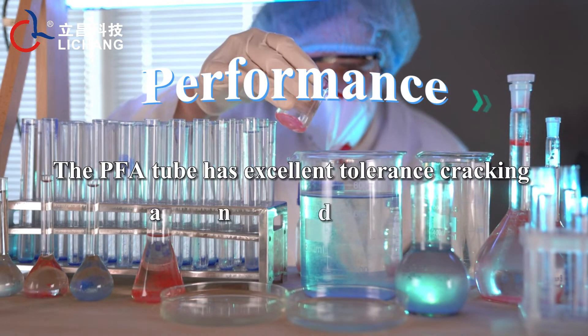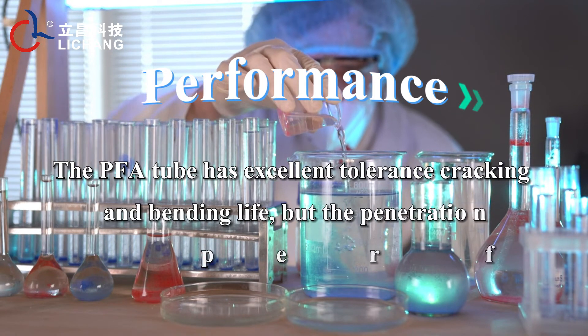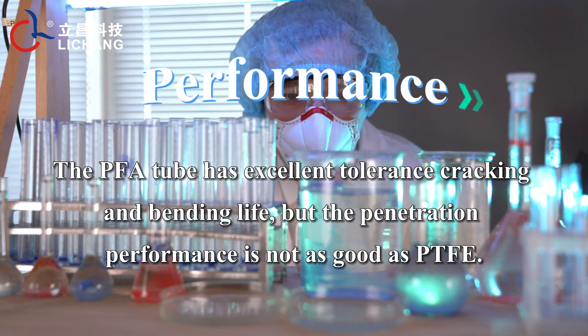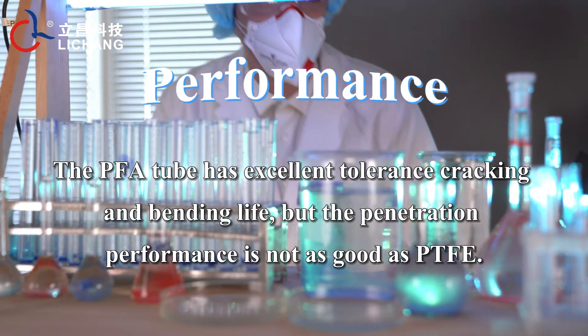The PFA tube has excellent tolerance to cracking and bending, but its penetration resistance performance is not as good as PTFE.